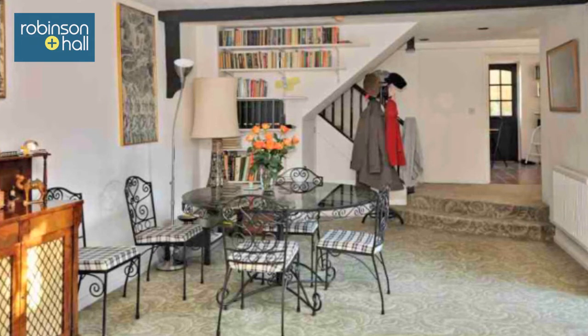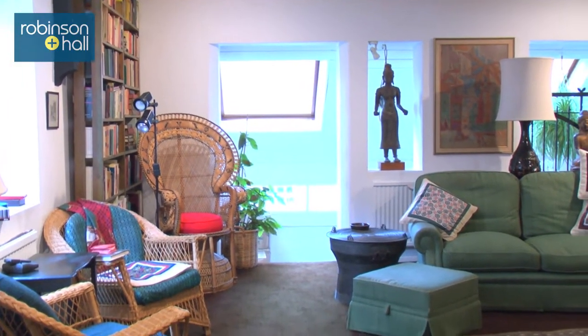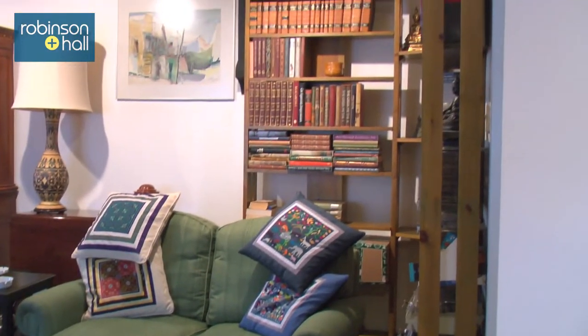Now let me take you through to the sitting area. This is huge — just look at the sheer size of this room. It makes it a very versatile living space for a family and lots of space for entertaining.